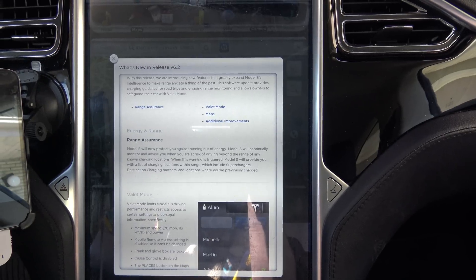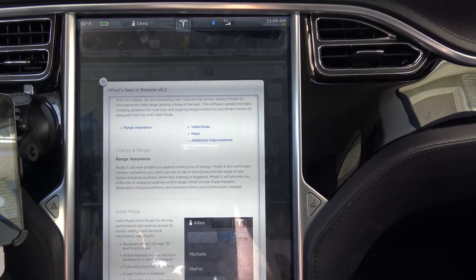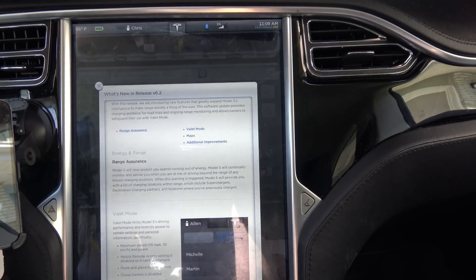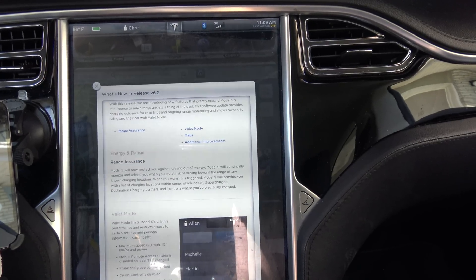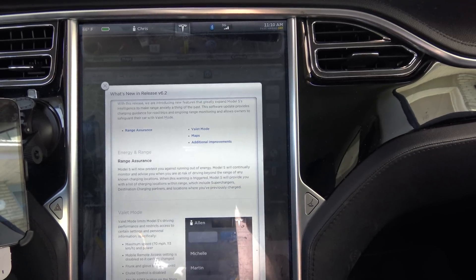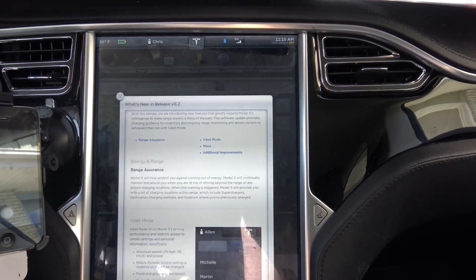So let's go back and talk about range assurance. Not impressed at all. Personally, I see absolutely no difference from what it was before. This says Model S will now protect you against running out of energy — it will continually monitor and advise you when you are at risk of driving beyond the range of any known charging locations. When this warning is triggered, Model S will provide a list of charging locations within range, which includes superchargers, destination charging partners, and locations where you've previously charged.